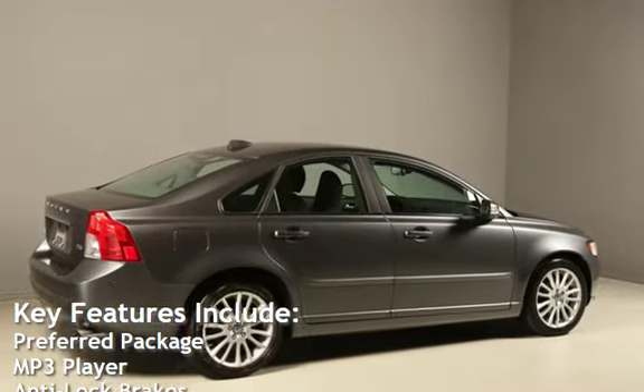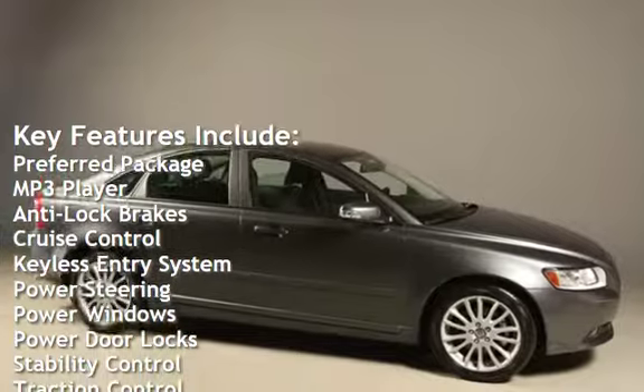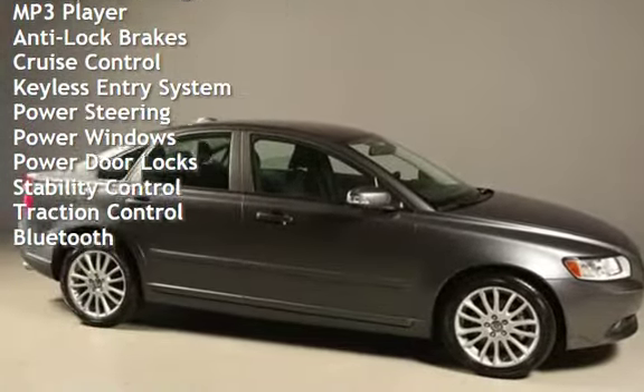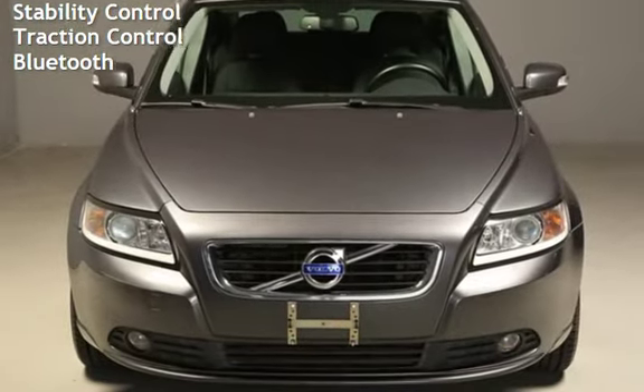Key features include: preferred package, MP3 player, anti-lock brakes, cruise control, keyless entry, power steering, power windows, power door locks, stability control, traction control, and Bluetooth.